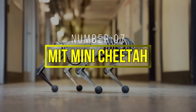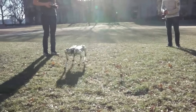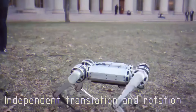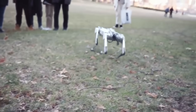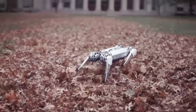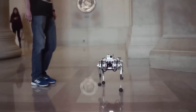Number 7: MIT Mini Cheetah. MIT's Mini Cheetah is a smaller version of their Cheetah 3 robot and is a testament to agility and innovation in robotics. Despite its compact size, this quadrupedal robot is capable of impressive feats, including performing backflips and agile maneuvers. One of the standout features of the Mini Cheetah is its robust and resilient design — it can withstand falls and collisions, making it an ideal platform for testing and research in dynamic environments.